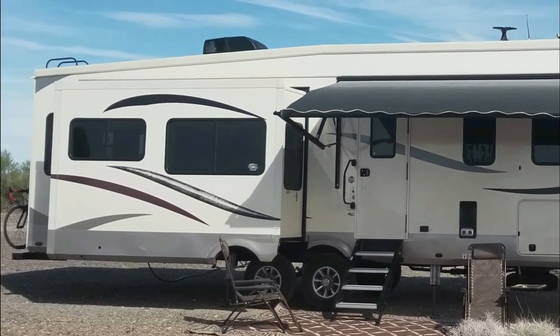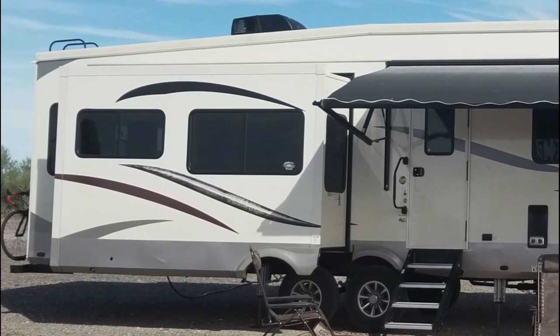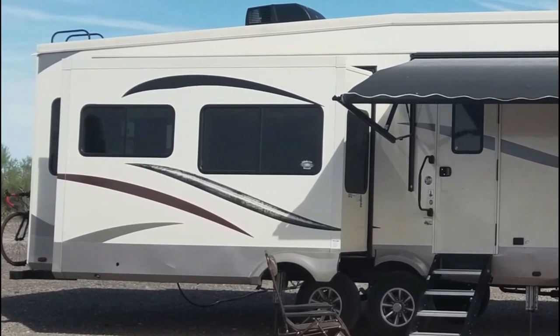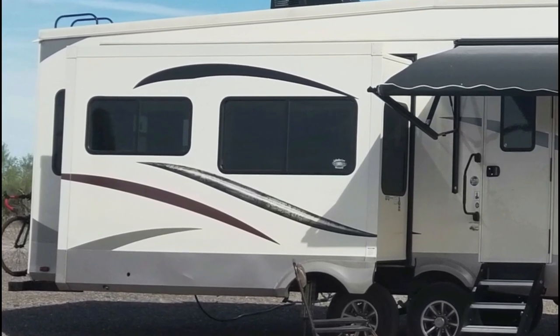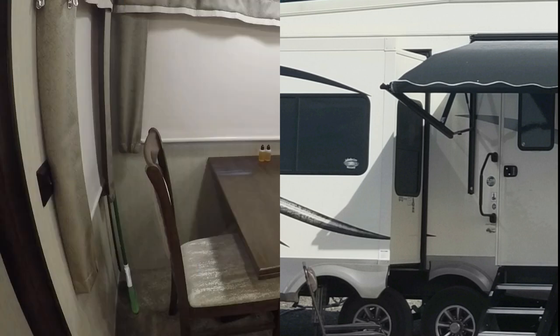We'll start with what we call the dining room slide. If you walk inside and turn to the left, you're going to enter the living area. This consists of the kitchen, the dining room, and the living room. The reason we call this slide the dining room slide is because the dining room is located inside the slide, right in front of this large window. Under the smaller window are two recliners, or what some people call theater seating.